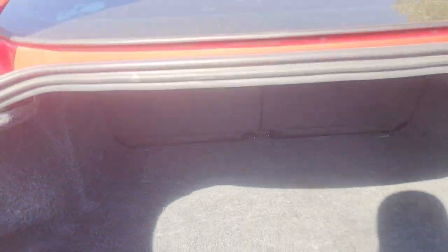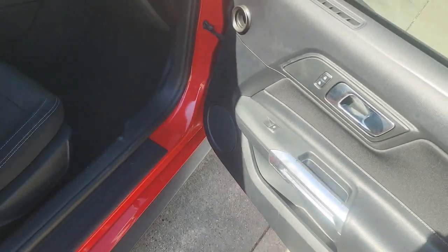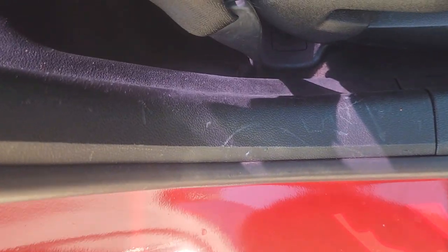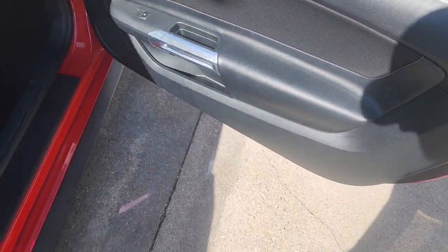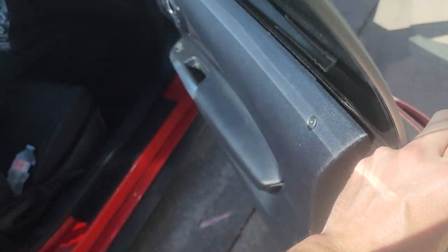The trunk looks pretty pristine. Some little bitty scratches, nothing major. I've already showed you those. Nothing, nothing — nothing real major. Here we go.